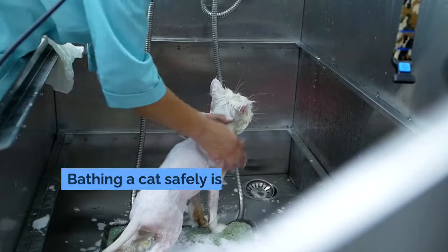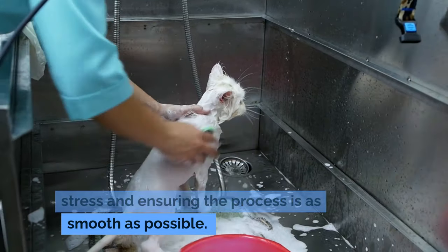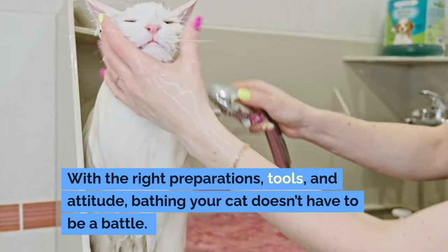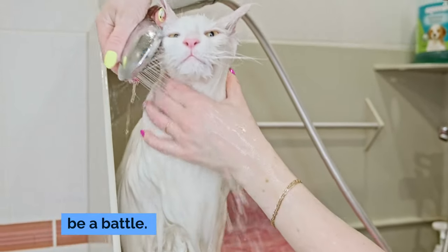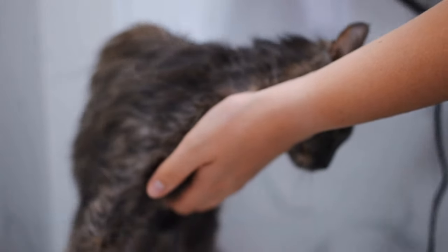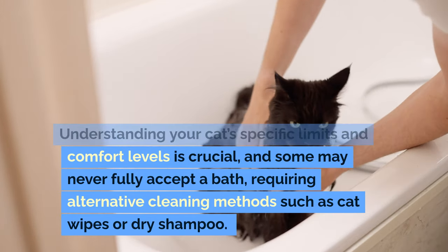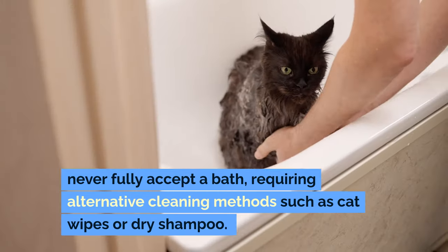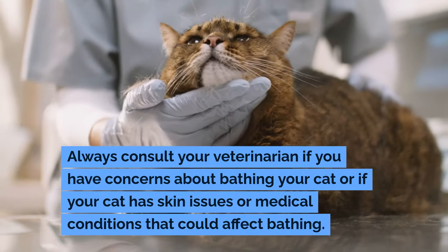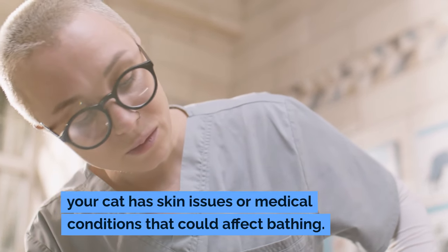Bathing a cat safely is all about minimizing stress and ensuring the process is as smooth as possible. With the right preparations, tools, and attitude, bathing your cat doesn't have to be a battle. Remember, each cat is unique and will react differently to being bathed. Understanding your cat's specific limits and comfort levels is crucial, and some may never fully accept a bath, requiring alternative cleaning methods such as cat wipes or dry shampoo. Always consult your veterinarian if you have concerns about bathing your cat or if your cat has skin issues or medical conditions that could affect bathing.